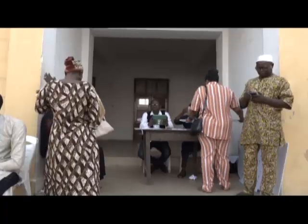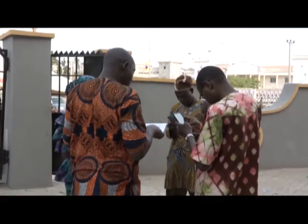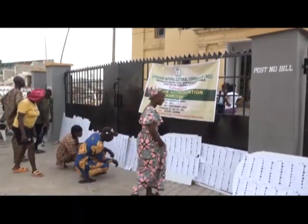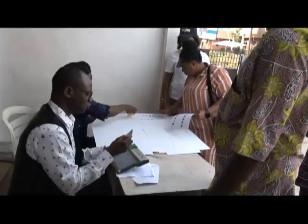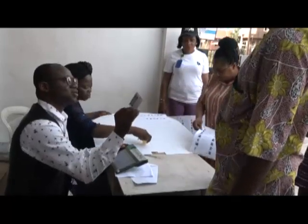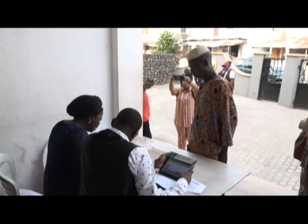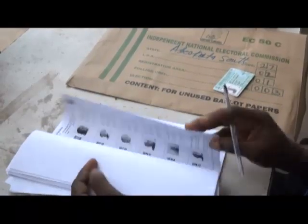Eligible voters who came out at the Akei polling unit in Abeokuta South and Akiolubade area of Abeokuta North local government in Ogun Central Senatorial District first checked their names on the displayed register before approaching the RAC manager with their voter cards for accreditation. They were accredited using the newly introduced Bimodal Voter Accreditation System and confirmed their names on the manual list, a process that took a few minutes.